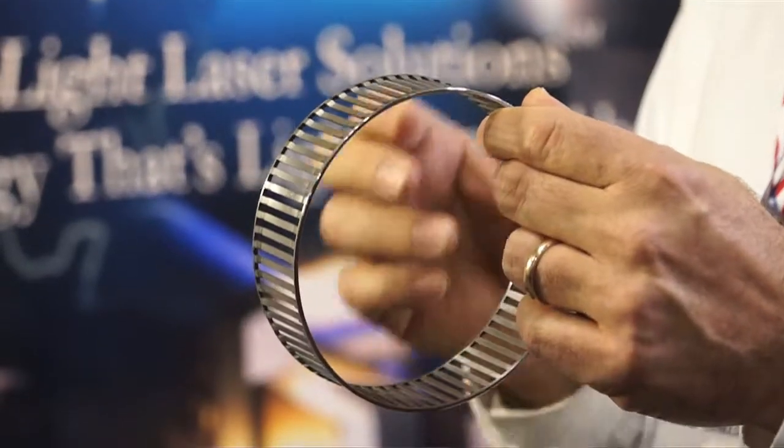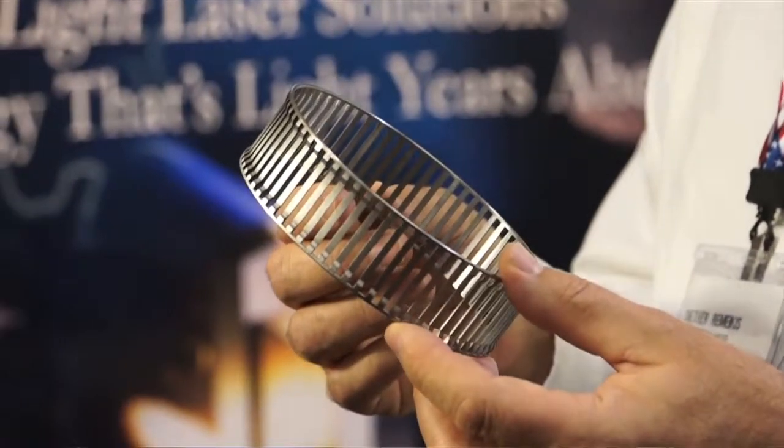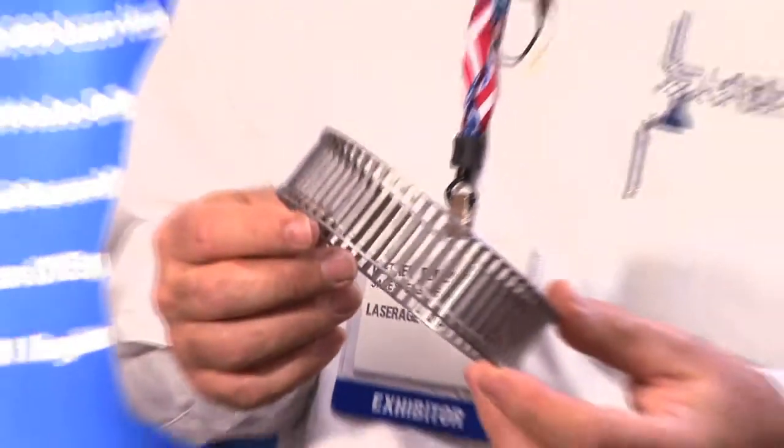One of the things that we also excel at is modifying parts that are pre-manufactured using a different process. This particular part was actually a solid ring — we laser cut all these slots in here. There are very tight tolerances in terms of width, length, and positioning on this piece. That's one of the main reasons why LaserAge was awarded this business, because we're able to manufacture it to some very tight print tolerances.